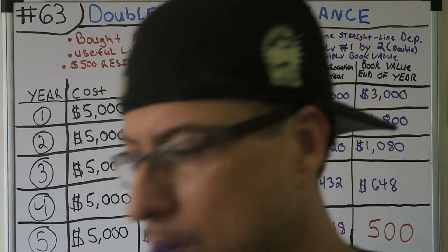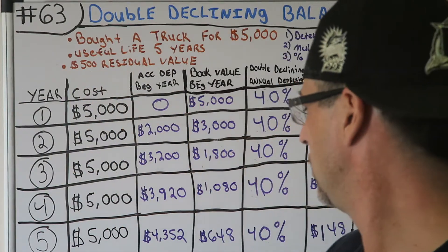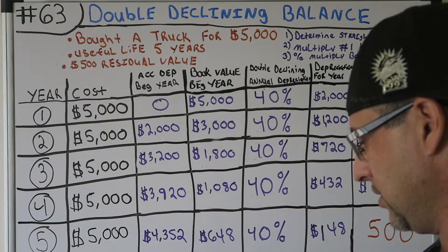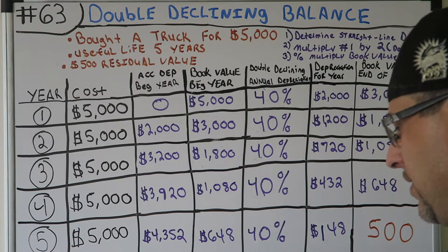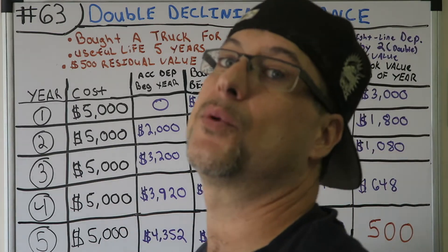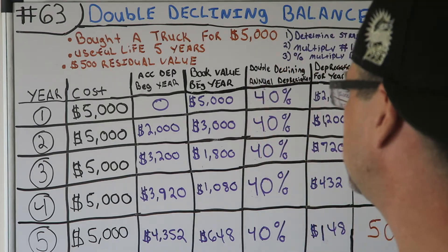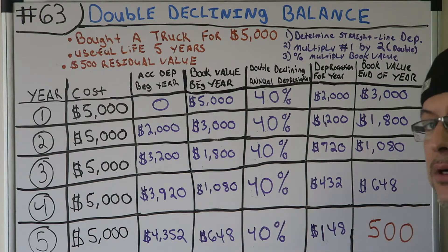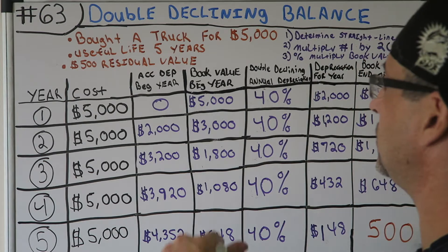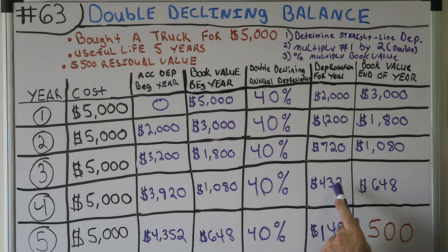Year five: we'd normally take 40% of $648, which is about $259. But that would bring the book value below our $500 residual value, and we don't want to depreciate the asset more than it's worth at the end. So this last year we only take as much depreciation as needed to reach $500 — that's $148. You can see how different this is from straight-line: we took a lot more in year one, a little more in year two, less in year three, a lot less in year four, and very little in year five.